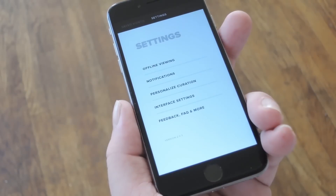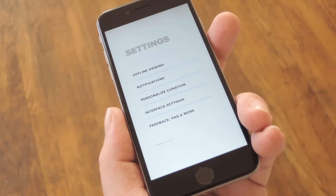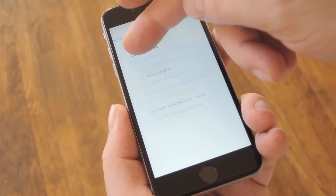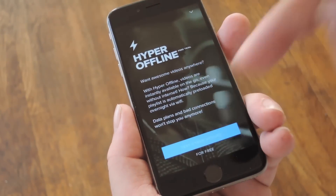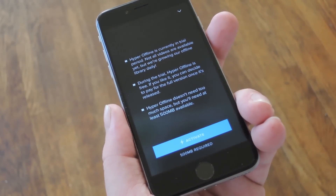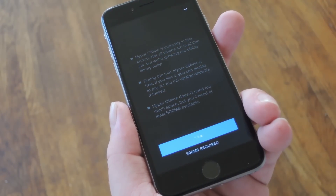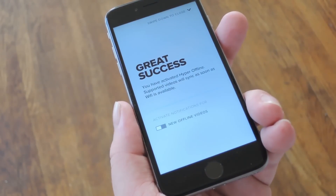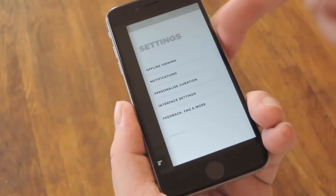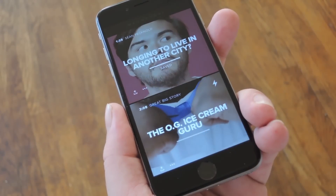Swipe over one more time to check out the offline video feature. From the settings tab all the way to the right, select the offline viewing option, then toggle the switch next to enabled. From here, press test Hyper offline. This next screen explains that the feature will be free as long as it's in its testing phase, so press activate and you'll be all set. From now on, all of the day's hottest videos will be automatically and silently downloaded in the background when you're on Wi-Fi, so you can play videos from the main menu even without an internet connection.